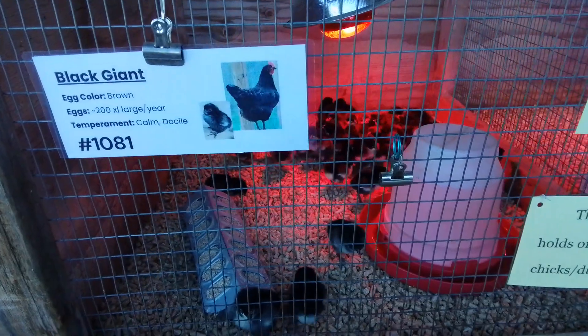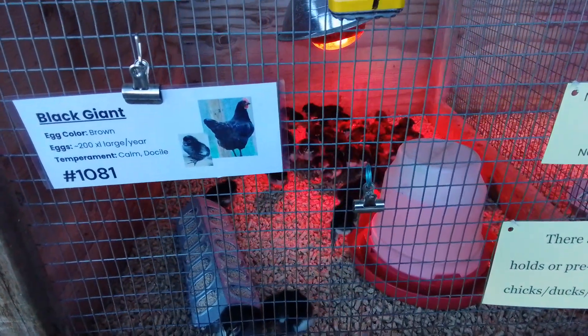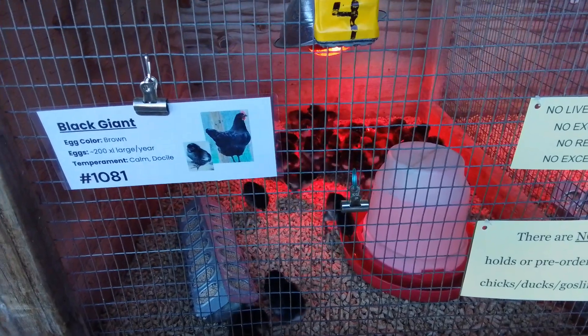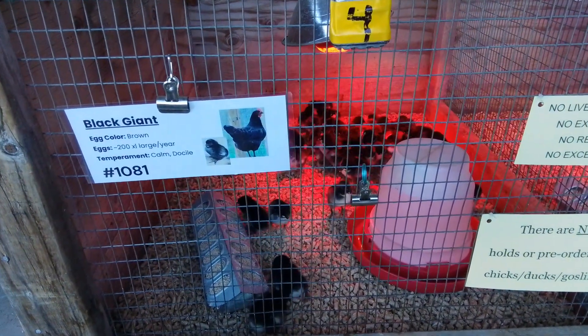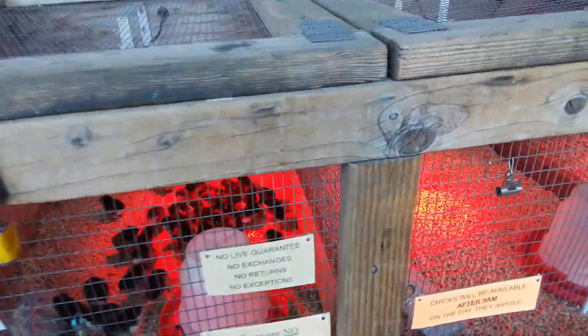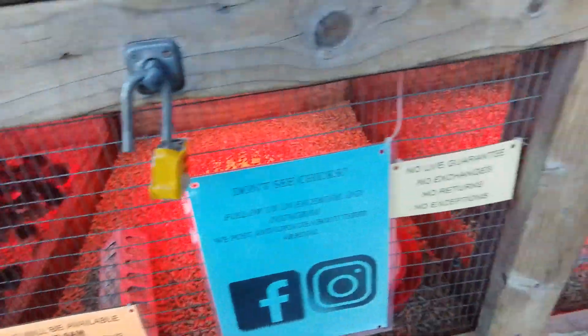Oh, these are the cutest little babies! One of these is going into the flock. Wonderful, wonderful. Here you go. Now it's time to find the other ones.